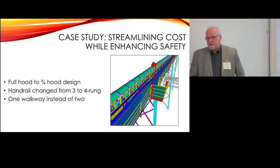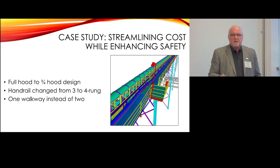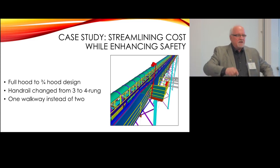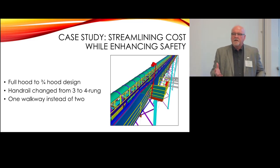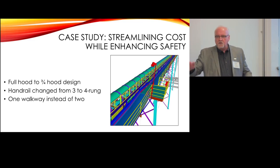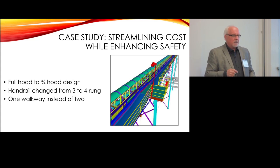Continuing in this evaluation: we had originally designed a fully enclosed conveyor system, but the operators and maintainers, as they walked through it in virtual space, determined that the full hooding was actually impeding their ability to observe, access, and maintain things. So we removed the full hooding and put in a three-quarter hood, then let them go back through to see if they could do what they needed to — squat, look around, monitor, and measure. They said, 'We want the three-quarter hood, not the more expensive fully hooded conveyor system.' So we were able to save money by reducing that.